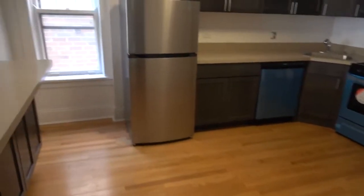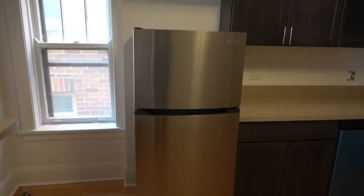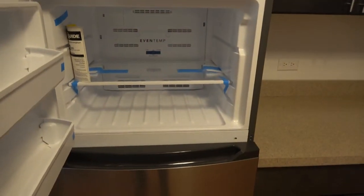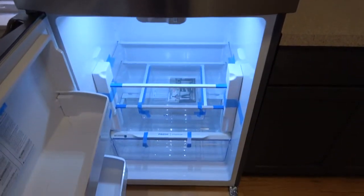We'll walk around the breakfast bar and examine the kitchen more closely. Starting with the fridge — it's a nice size, about five feet eight inches high, with a freezer on top. It's brand new and hasn't really been set up yet. You can see the crisper drawers, the internals of the refrigerator, and the shelves.